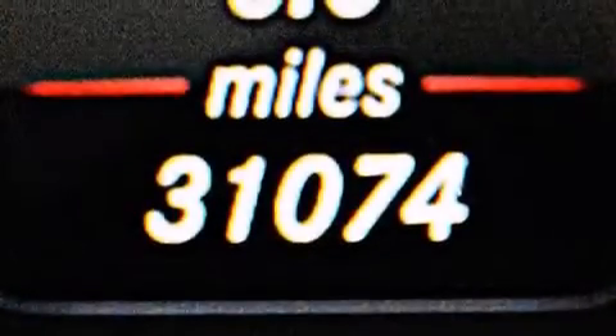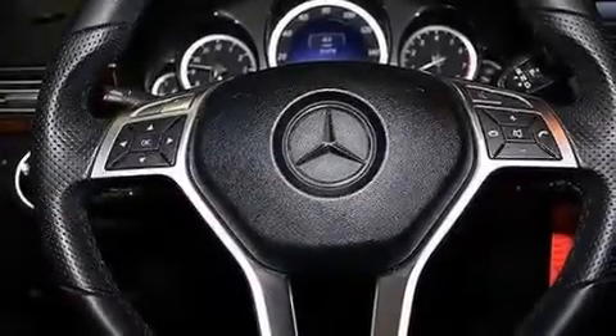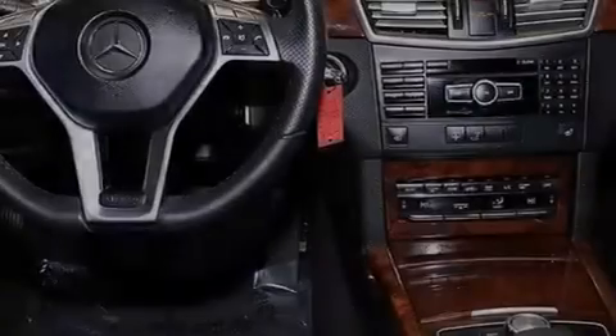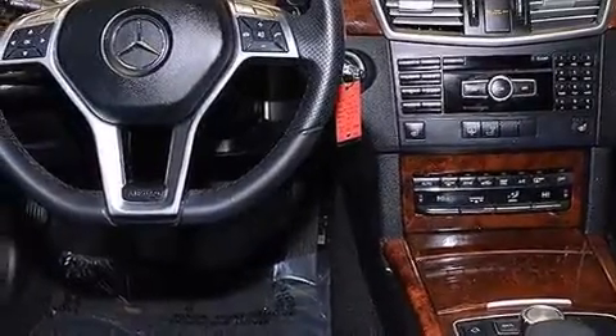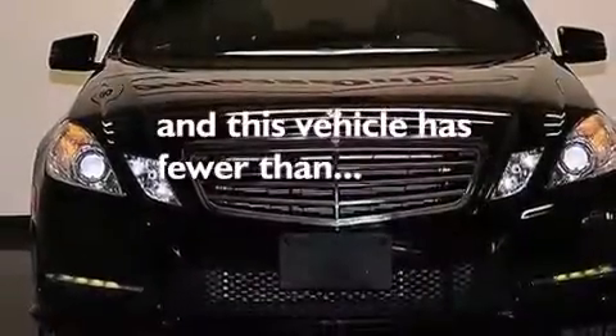The following features are also included: a low tire pressure indicator, memory settings for the driver's seat positions so you can recall your favorite position with the push of one button, cruise control, a CD player, leather seats, a tool kit, front multi-stage airbags, ISOFIX child safety seat anchors, an auto-dimming rear view mirror, and this vehicle has fewer than 32,000 miles on the odometer.